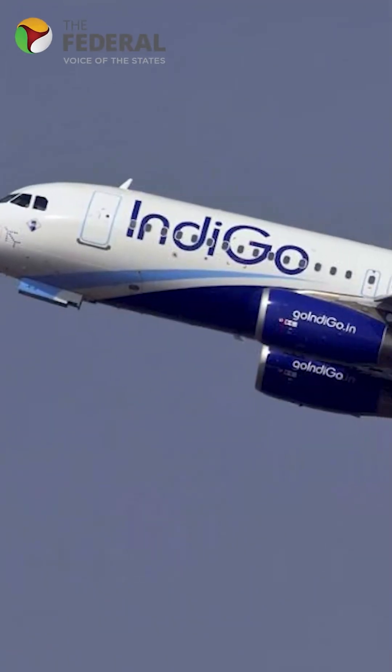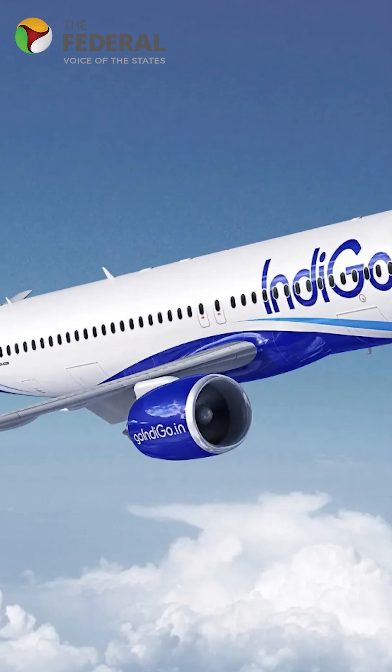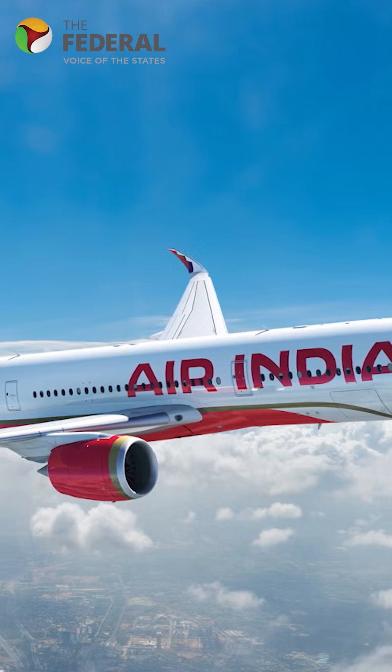In India, the DGCA has ordered mandatory fixes before flights operate. IndiGo has 200 affected aircraft, with 160 already updated and no cancellations. Air India and Air India Express together have over 130 aircraft impacted. Aviation authorities say the fix is precautionary and the A320 remains safe to fly.